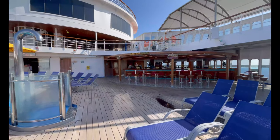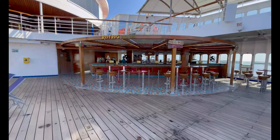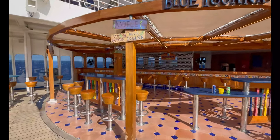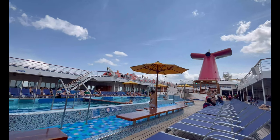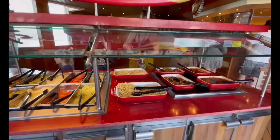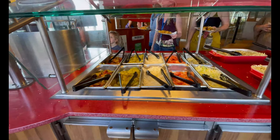On either side of the pool you have the bars — the Red Frog Rum Bar and the Blue Iguana Tequila Bar. Great drinks at both! At Blue Iguana Tequila they have the Blue Margarita, which is fantastic if you're a margarita drinker. At Red Frog Rum Bar they have the Cruiser — a delicious drink that basically tastes like an adult juice box; it can be very sneaky with the alcohol.